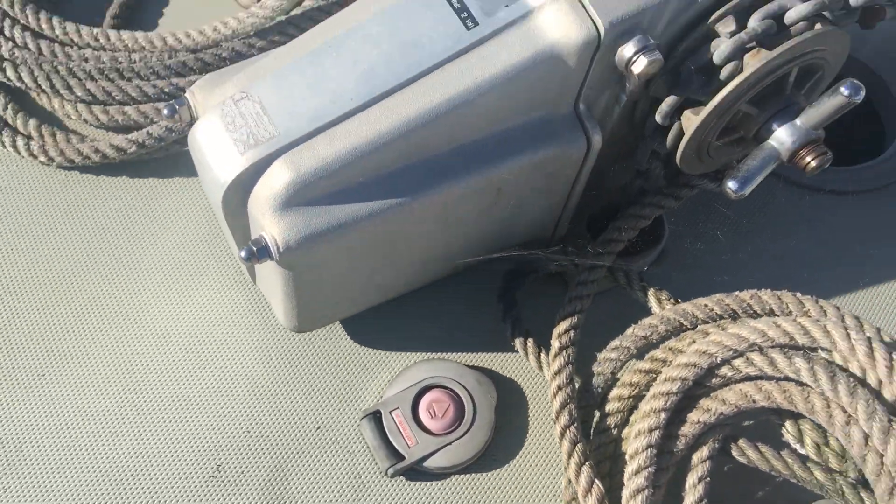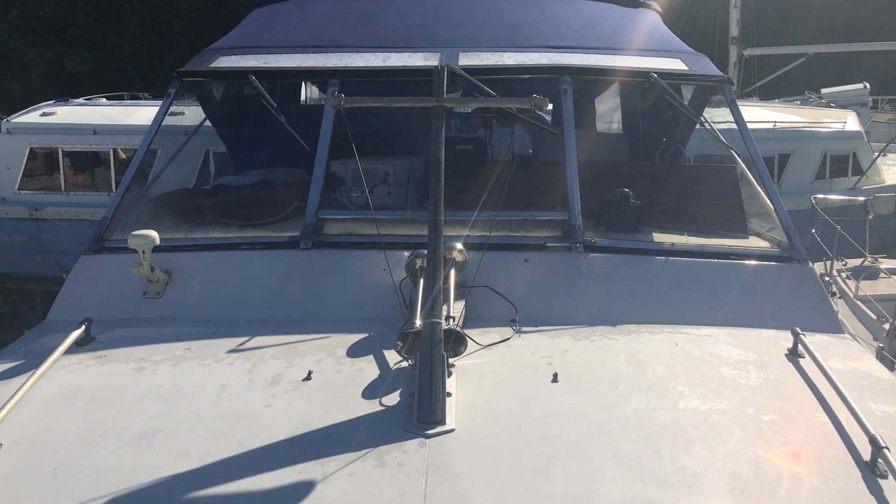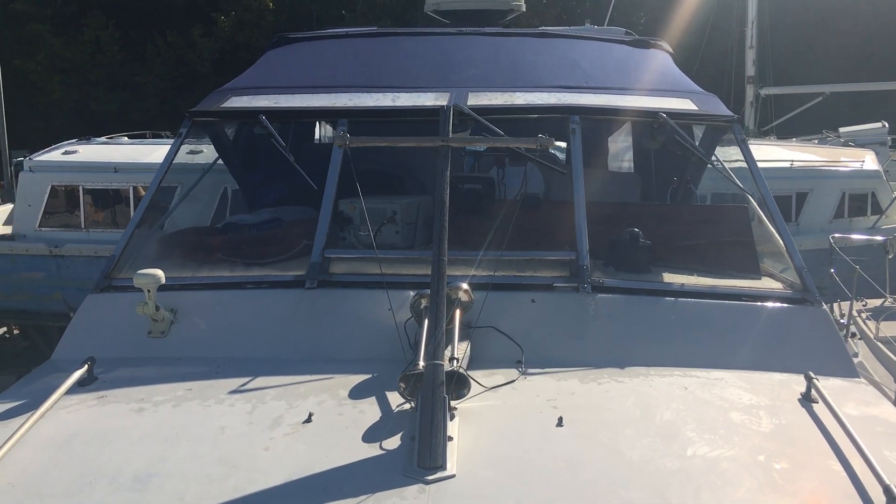Electric winches, as you can see from the switches. This is Oli at BoatshedBristol.com — for more information visit our website. This has been our Cornet Oceanfarer 32, thank you.